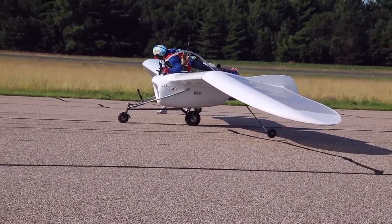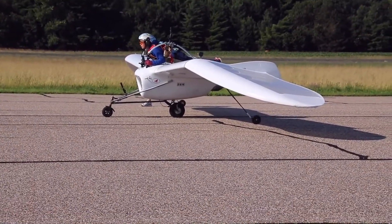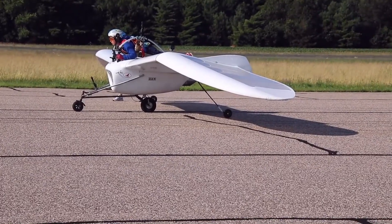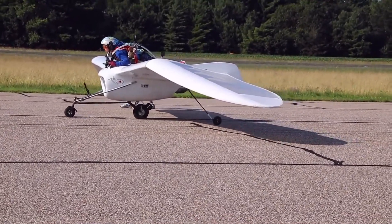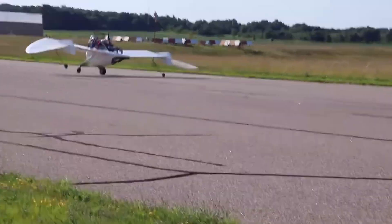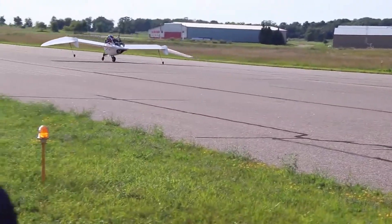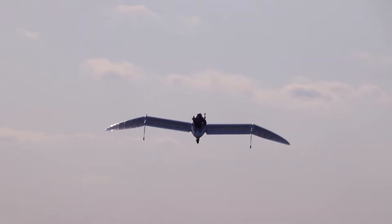Imagine soaring through the sky in a machine that feels more like a dream than an aircraft. The OpenSky M02J makes that fantasy real. Created by Kazuhiko Hachiya and co-built with aircraft Olympos, this tailless jet-powered glider is unlike anything else. It launches with a gentle burst of thrust, climbs for about 10 minutes, then transforms into a silent, bird-like glide.